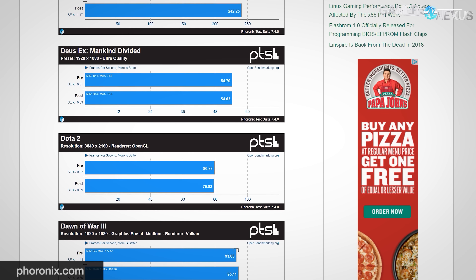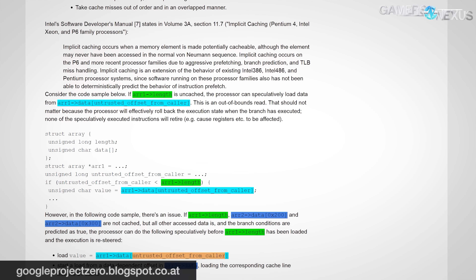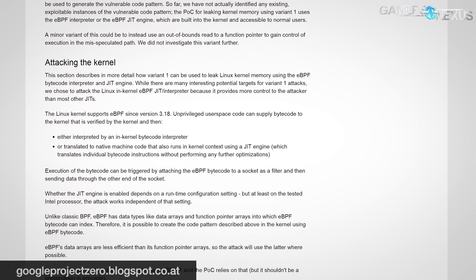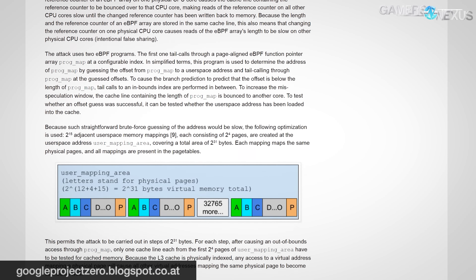What we're most curious about is the impact to workstation and production-type applications. These straddle the line between consumer and enterprise uses, and we're unclear on the performance losses and whether they can be mitigated with more time. For example, if these panicked fixes were just thrown together quickly, there may be better solutions later. This isn't to downplay the significance of the exploit or the significance of lost performance, but to restore some sanity to the discussion. When citing numbers like 30% performance loss, it's important to know where they come from and if they impact the implications you're talking about in that context.